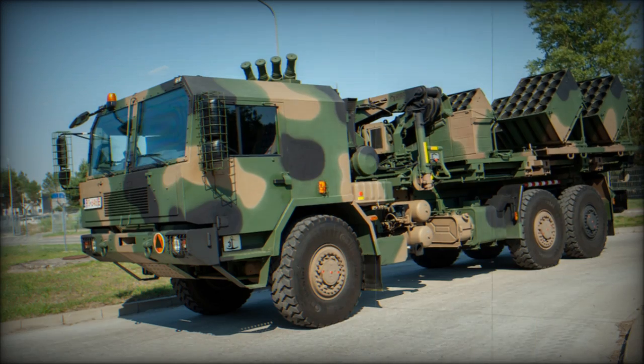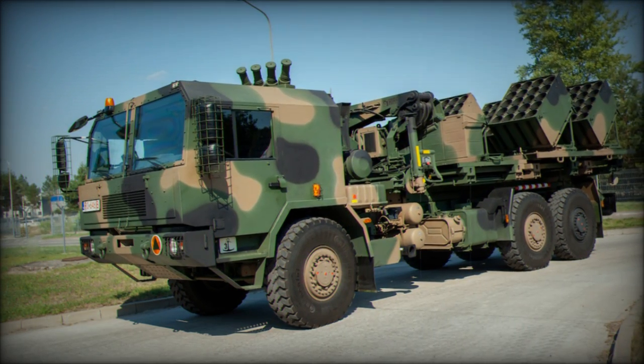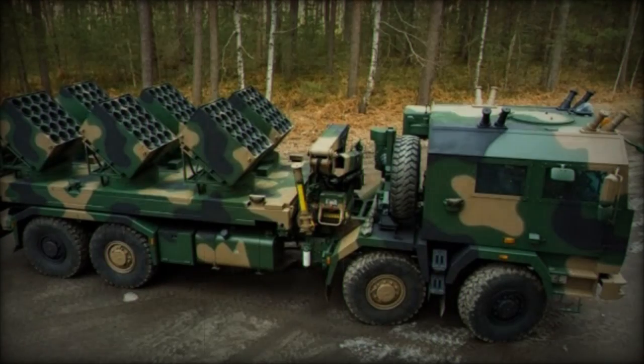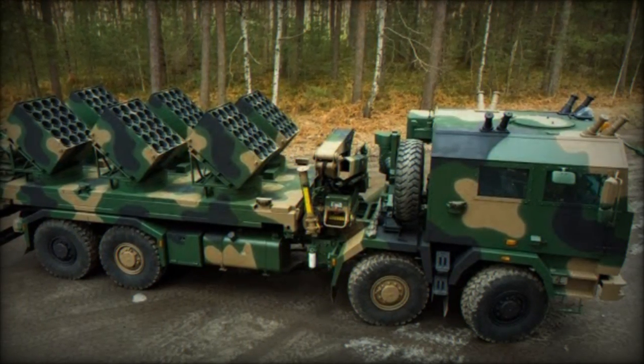At MSPO 2024, Polish defense manufacturer Huta Stalowa Wola (HSW) unveiled the Baobab-K, an automated mine-laying vehicle designed to deploy anti-tank minefields.